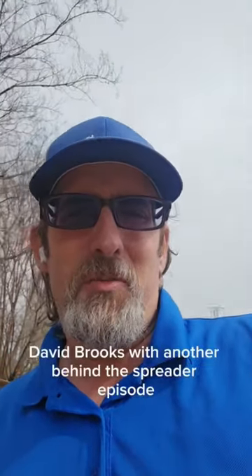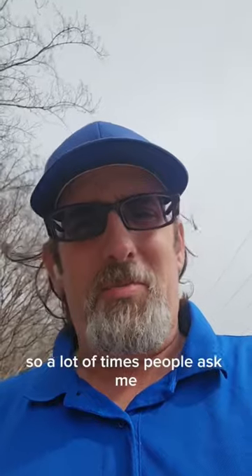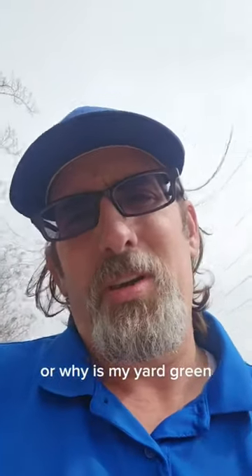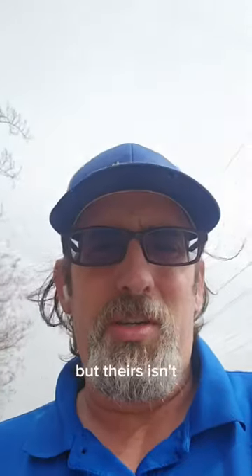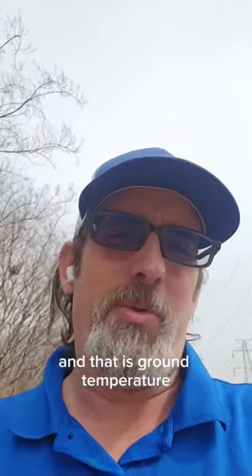Hey everybody, it's David Brooks with another Behind the Spreader episode. A lot of times people ask me why is my grass greening up faster than my neighbor's, or why is my yard green but theirs isn't? It really comes down to one factual element, and that is ground temperature.